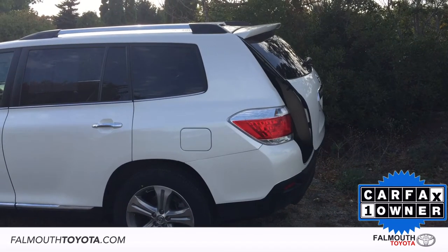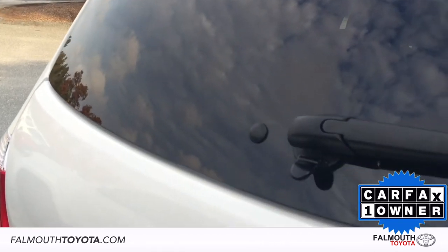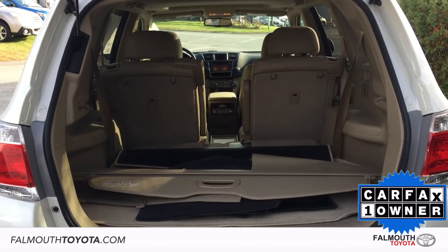The rear of the Highlander has a power liftgate that makes getting in with cargo easier than ever. There is also a flip-up rear hatch window that makes quick access to the trunk easy. Storage is not a problem in this Highlander with over 95 cubic feet of cargo volume with all the seats down.